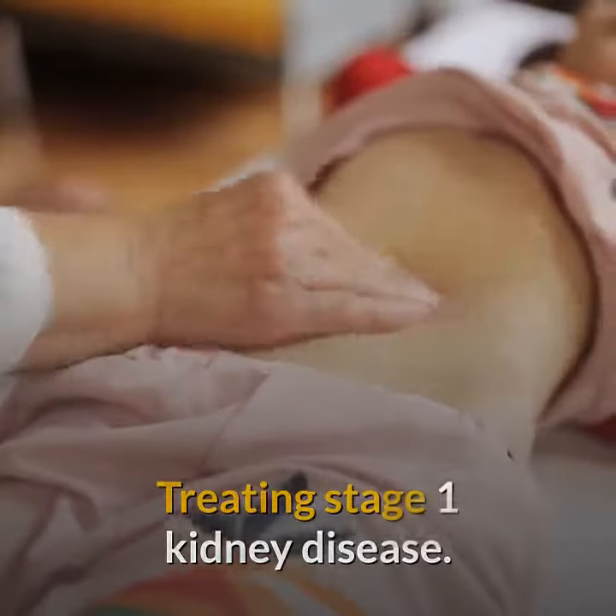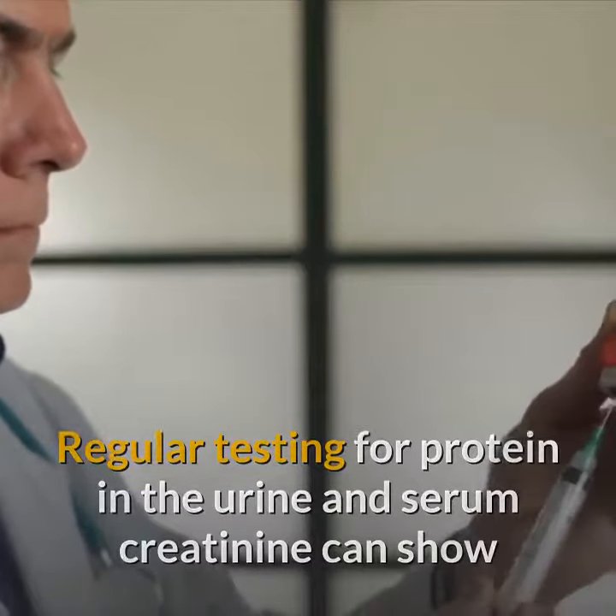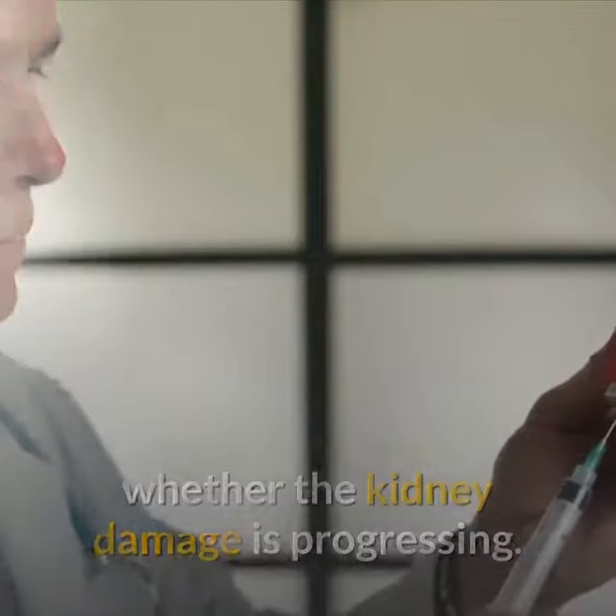Treating Stage 1 Kidney Disease. Regular testing for protein in the urine and serum creatinine can show whether the kidney damage is progressing.